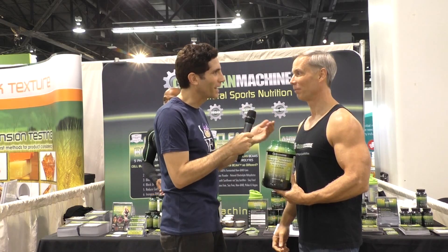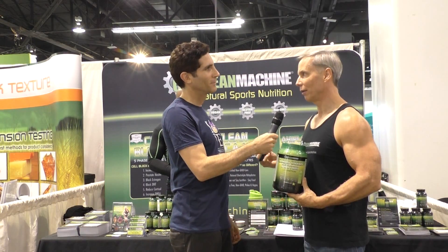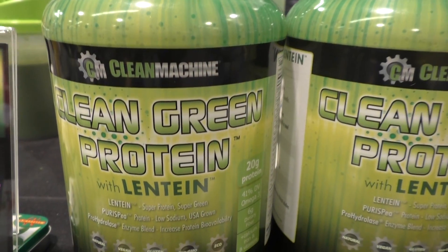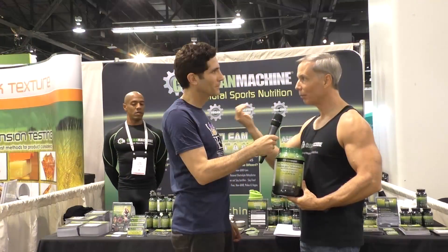What are branched chain amino acids? So what made whey such an effective protein for muscle builders is it's very high in branched chain amino acids, and that's why plant proteins haven't been as effective until now. This gives you those branched chains. Branched chains are actually what stimulates the cell to open up and bring all the rest of the amino acids to build new muscle.